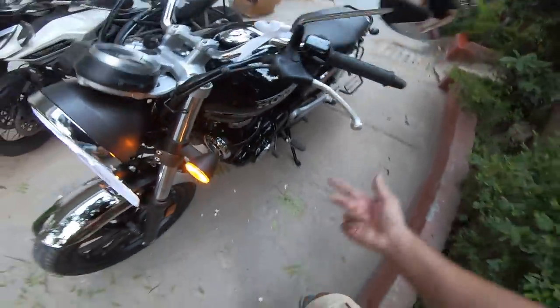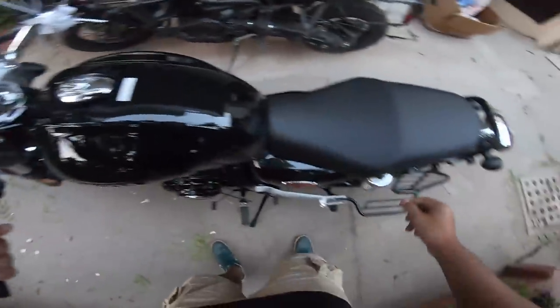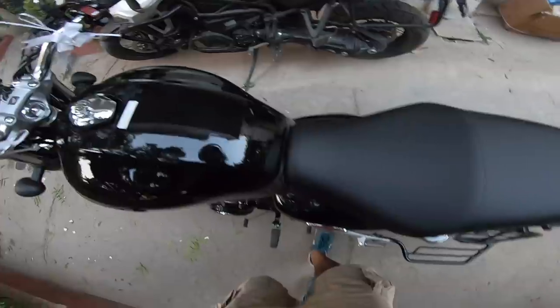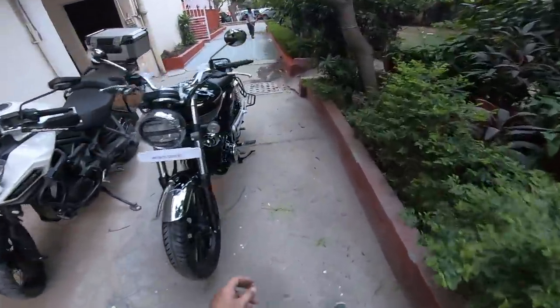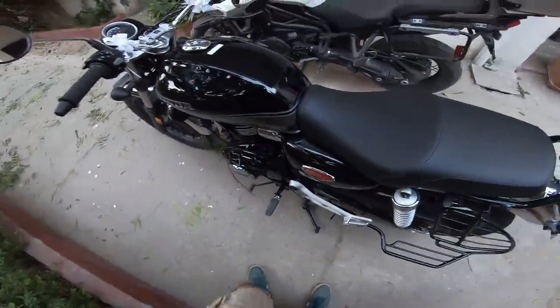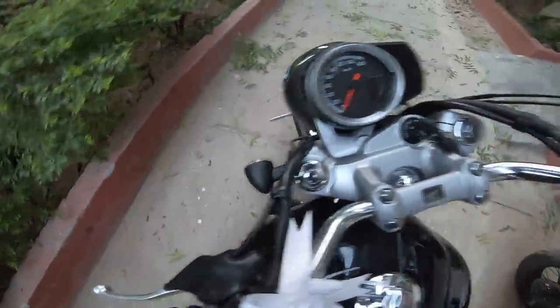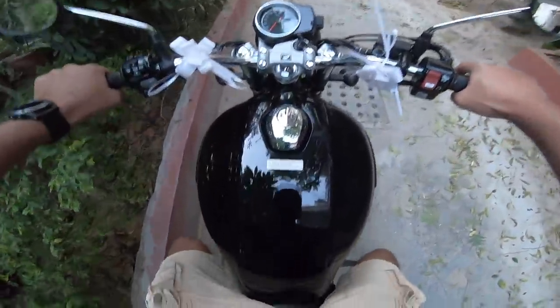Let's see how easy it is to put on the center stand — easy, very easy. Three of my bikes are inside so I'll park it here for now. Let's see how easy it is to pull and push around — the stand comes off easily. Easy to push. I love small bikes — I just love these small bikes.